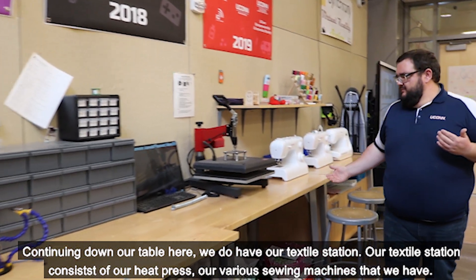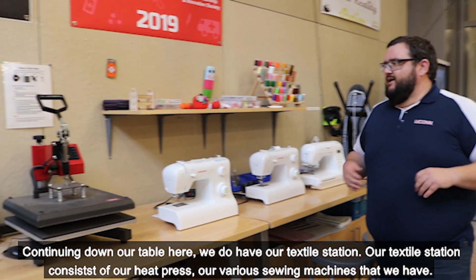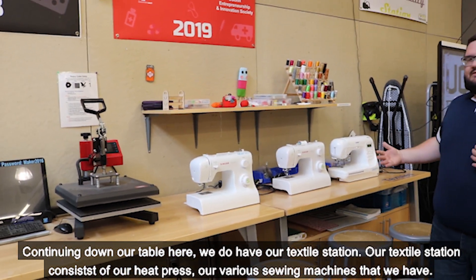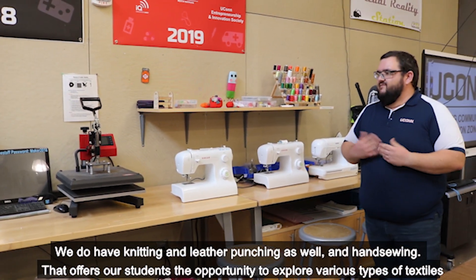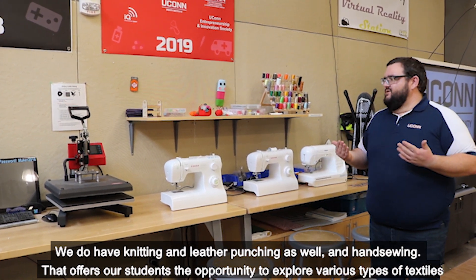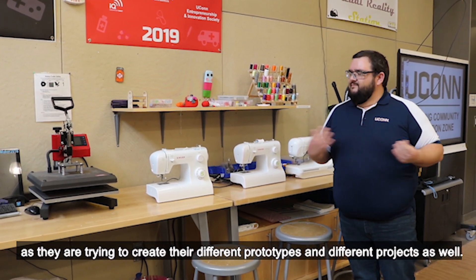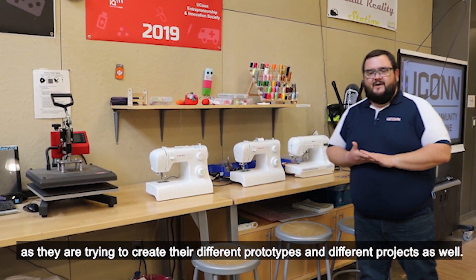Continuing down our table, we have our textile station, which consists of our heat press, various sewing machines, knitting, leather punching, and hand sewing. This offers students an opportunity to explore various types of textiles as they're trying to create their different prototypes and projects.